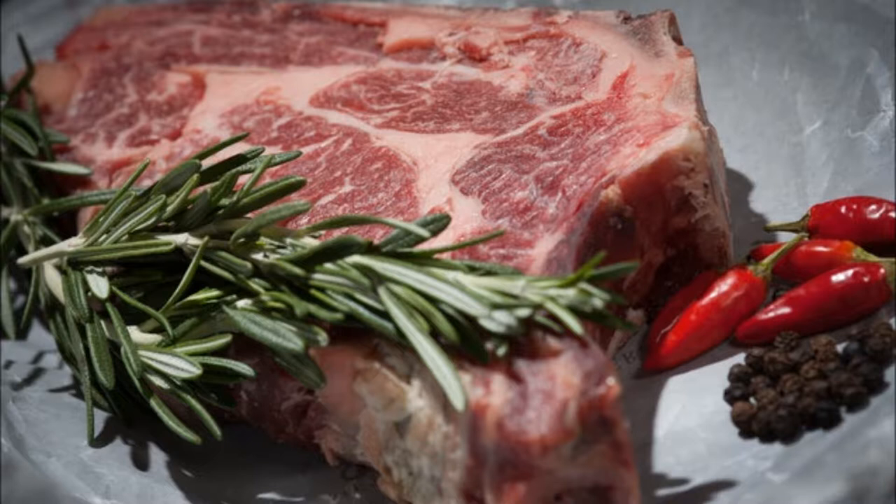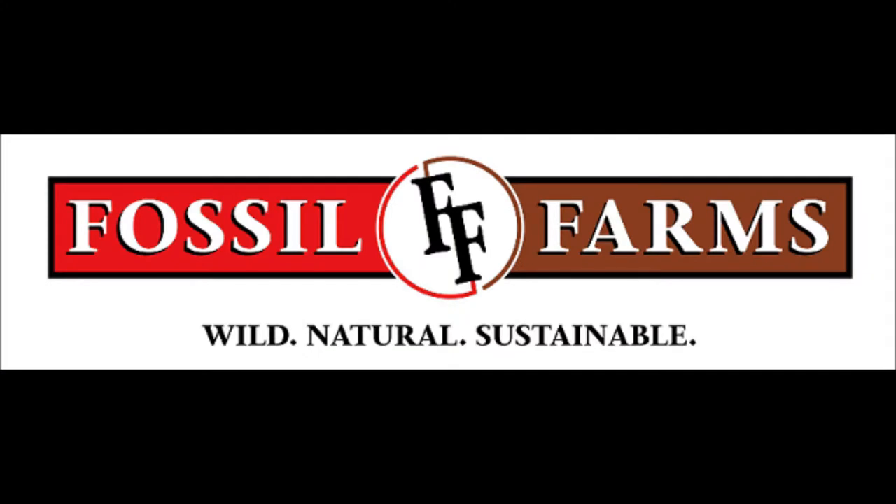To order from Fossil Farms, you have to sign up for an account, and after that you can start your ordering process, just like most other online meat stores. All products are shipped via UPS, so make sure someone is at your home address for pickup.